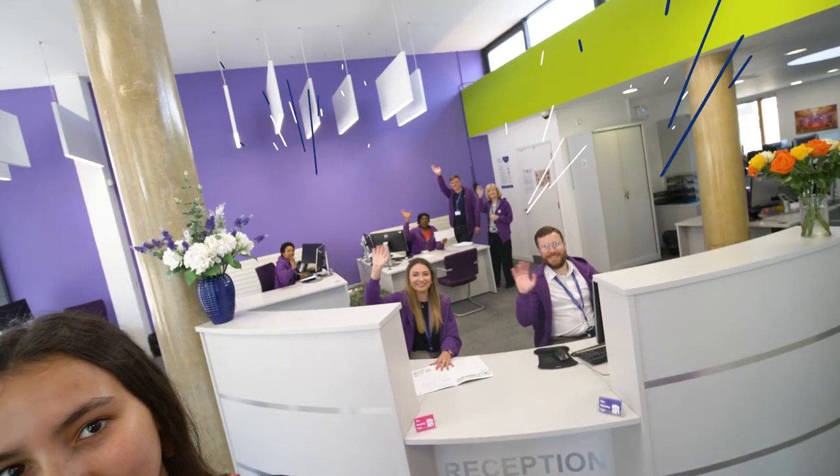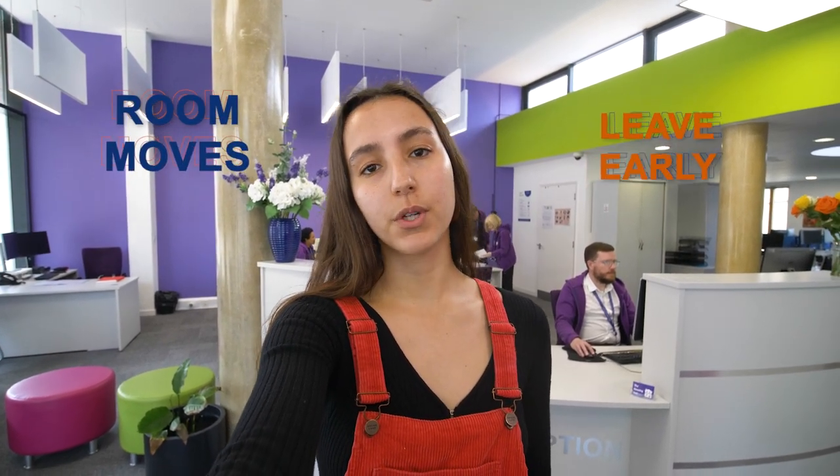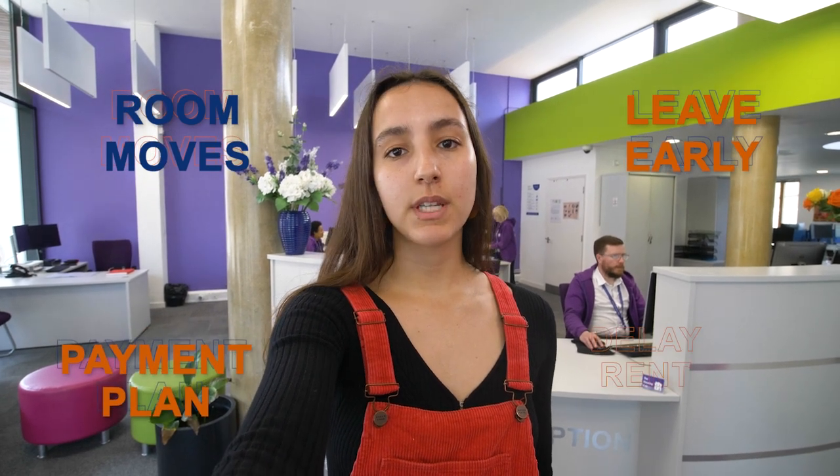The staff here are really friendly, and they can help you with anything you need to know about your license agreement or residential fees when you arrive. That could be anything from requesting a room move to leaving halls early, setting up a payment scheme or delaying your rent. They also offer specialist advice on alternative housing options.